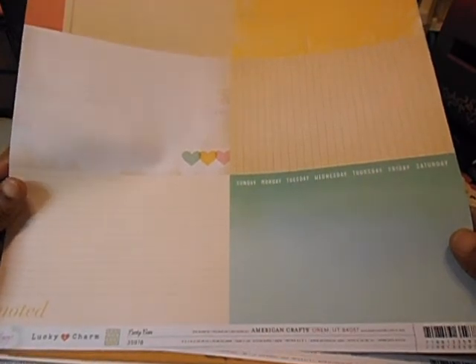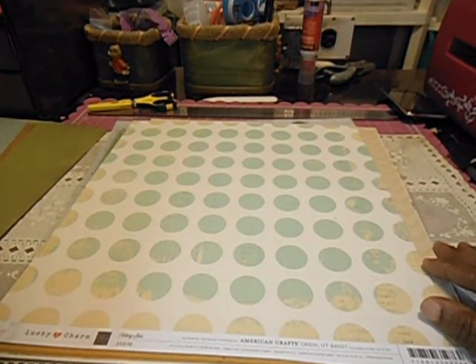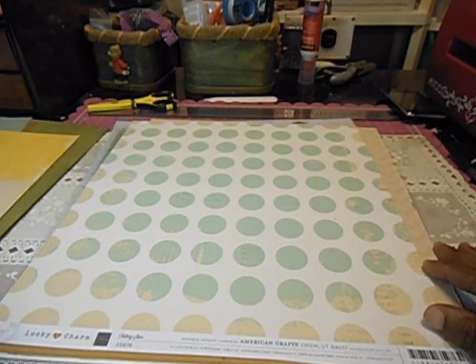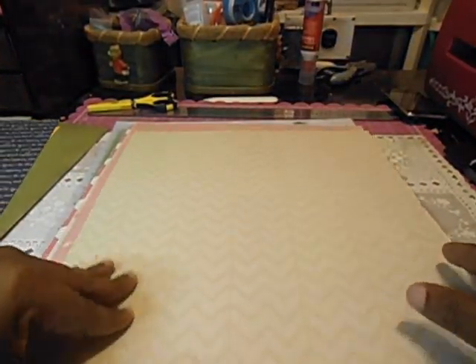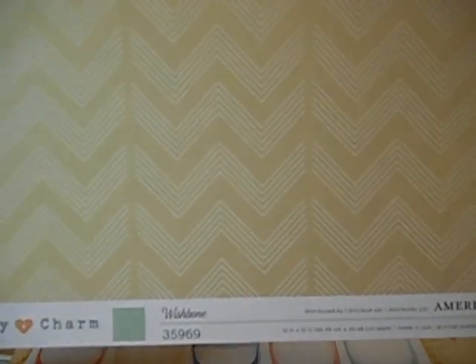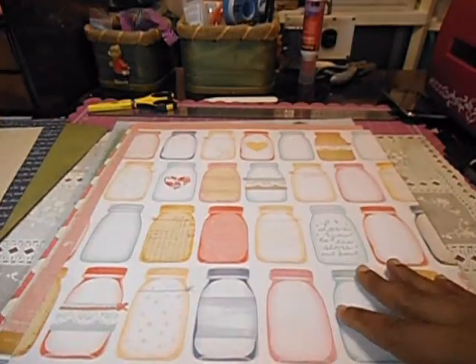And this one. And this one is Dear Lizzy, and this collection is called Lucky Charm. This is also Dear Lizzy Lucky Charm. This is also from Lucky Charm. I like this. This is also Dear Lizzy Lucky Charm.